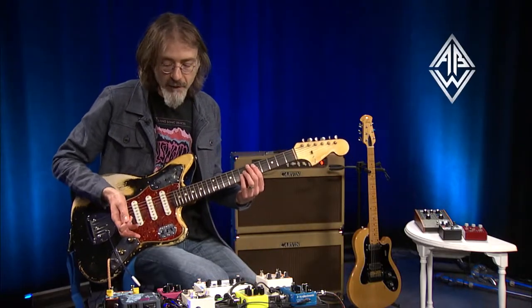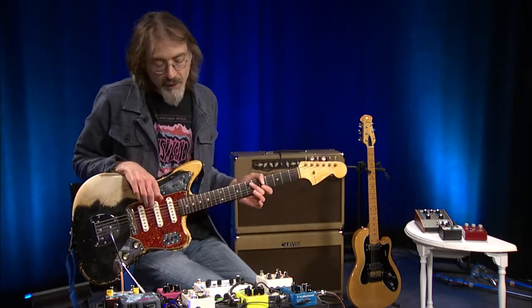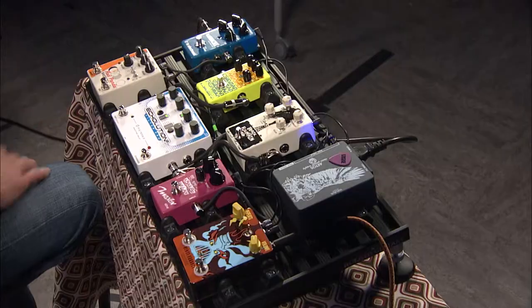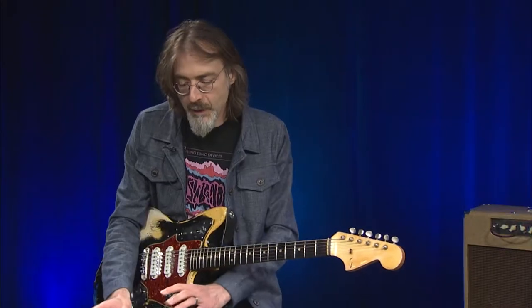I'm going to start off with some delay pedals here. What's fun about this selection is we have a number of different builders — small builders, larger builders — and each has their own unique take on delay. It's one of the oldest, most popular effects pedals; it basically just repeats whatever you play.